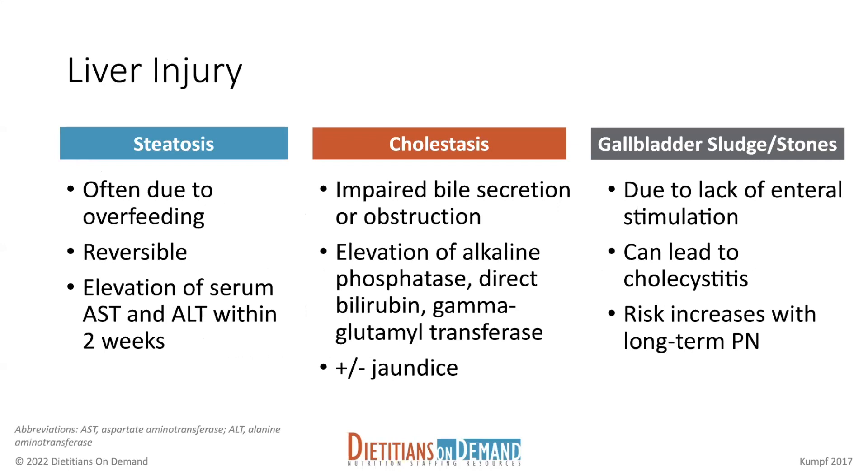There are different types of liver injuries. Steatosis is the first — that just means that we're having some fatty deposits in the liver. Typically this is due to overfeeding, and it's reversible, which is the good news. So if we back off on the calories, typically this resolves on its own.